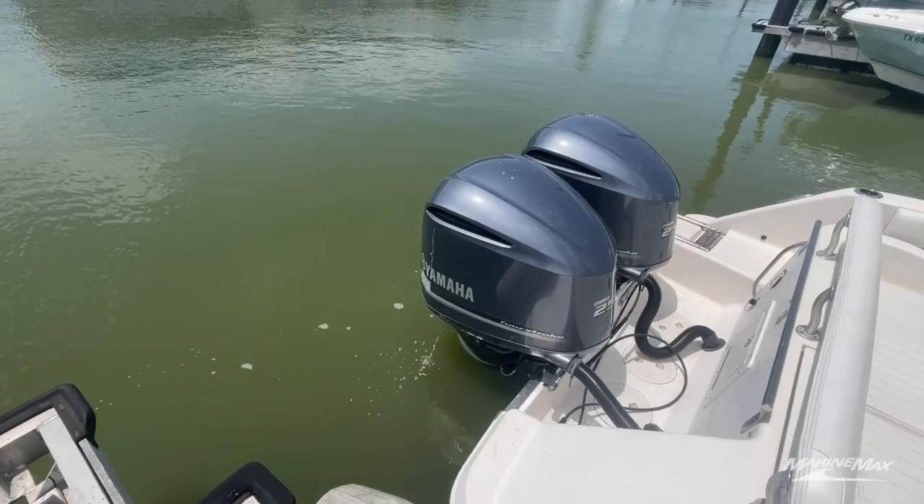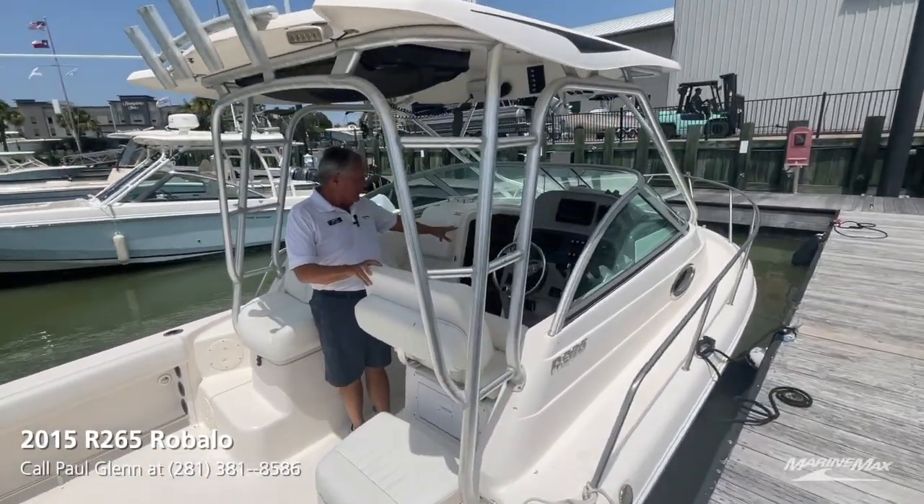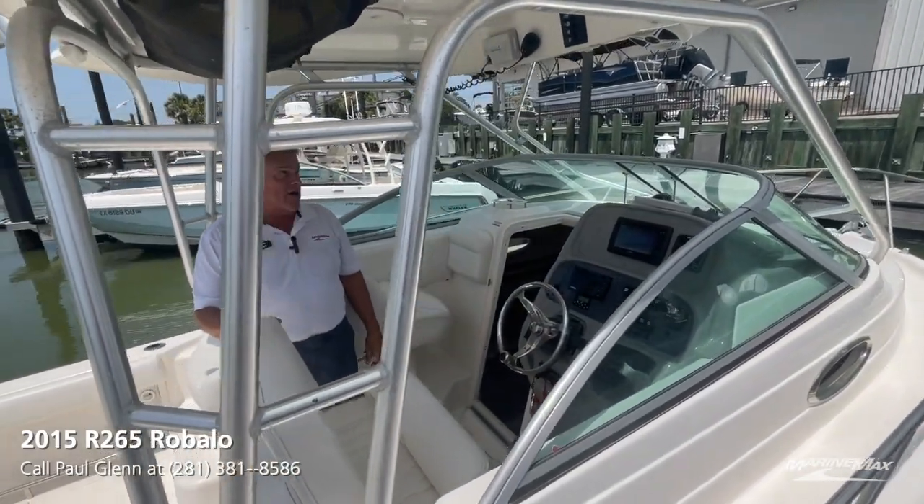It's got a cuddy cabin up here, so if you want to do any overnighting, we've got a real nice cabin head compartment and great electronics.